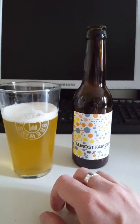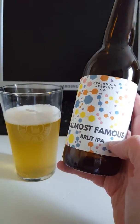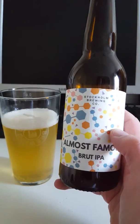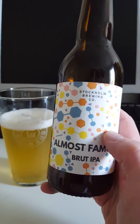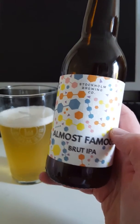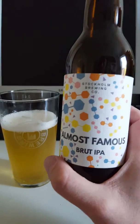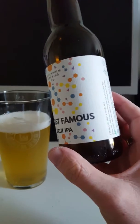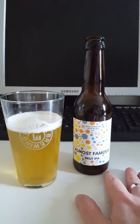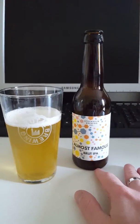Dry but still very refreshing, and it has been a very hot day outside today, so a refreshing beer to enjoy at the end of the day. Stockholm Brewing Company Almost Famous Brut IPA — very nice beer, easy to drink at 6% ABV. You don't notice the alcohol in there at all. Rating-wise, it's very nice but kind of a middle-of-the-road beer — a three out of five.